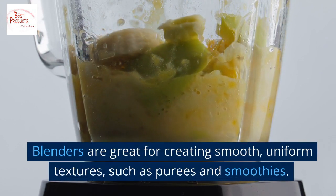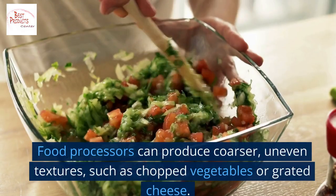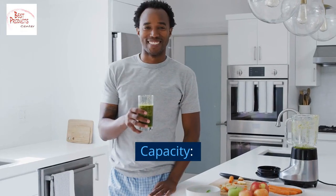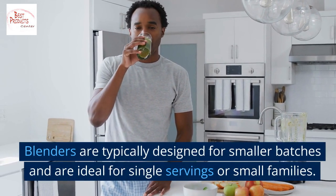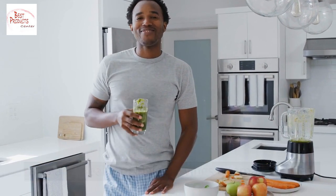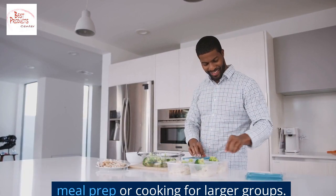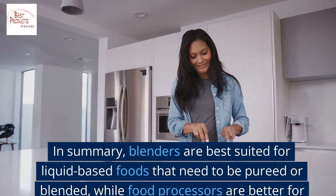In terms of texture, blenders are great for creating smooth, uniform textures such as purees and smoothies, while food processors can produce coarser, uneven textures such as chopped vegetables or grated cheese. Regarding capacity, blenders are typically designed for smaller batches, ideal for single servings or small families, while food processors are larger and can handle greater quantities, making them a good choice for meal prep or cooking for larger groups.